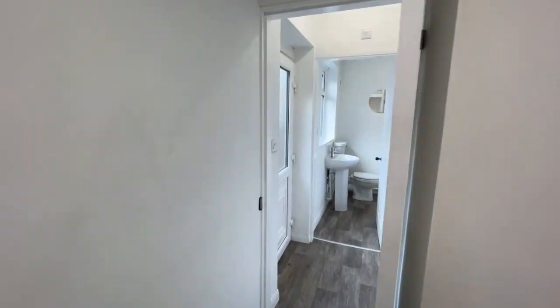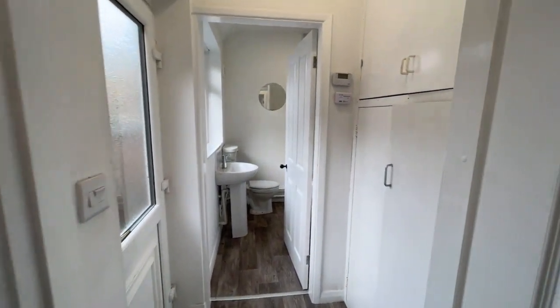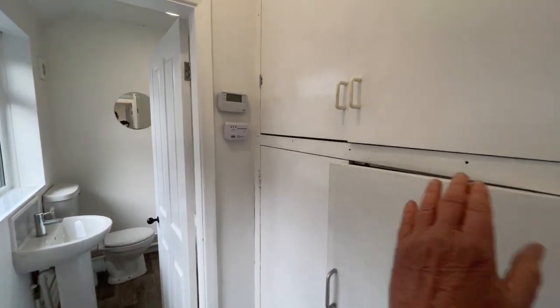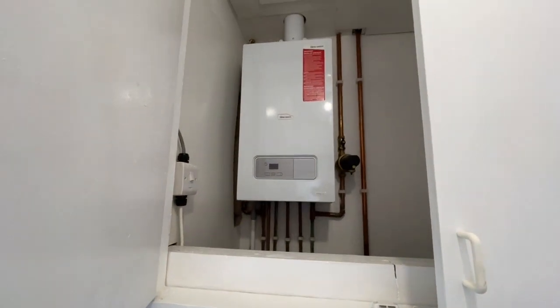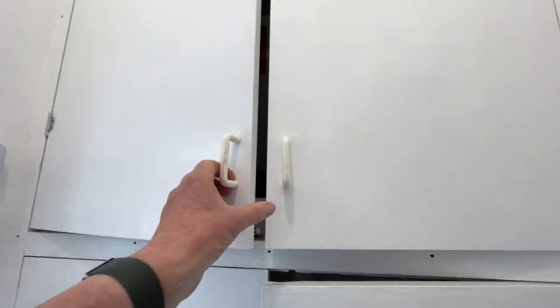Beyond the kitchen is the rear hallway with a UPVC double glazed external door. And on the right-hand side, there it is — the Glow-worm gas combi boiler for central heating.